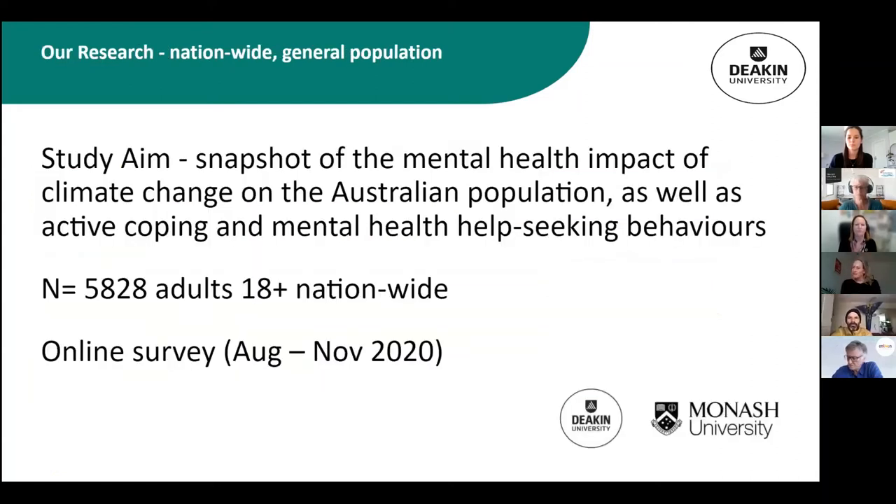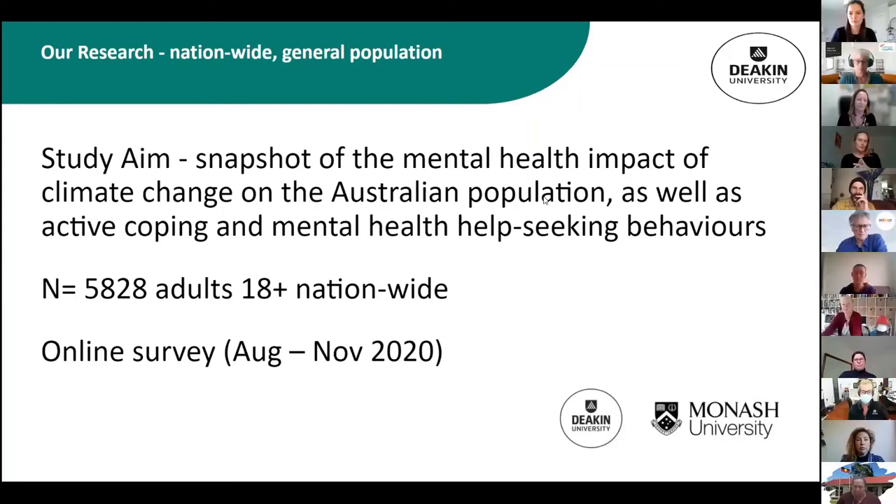In research we conducted at a national level, partnering with Monash University and ABC Science Week, we got underneath the mental health impacts of climate change and what strategies people are using to cope with climate change in Australia. We were fortunate to get a representative sample, surveying across different socioeconomic demographics, rural, regional, urban and different parts of Australia.